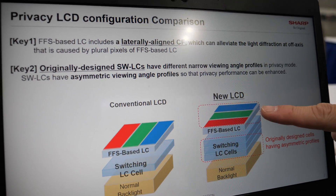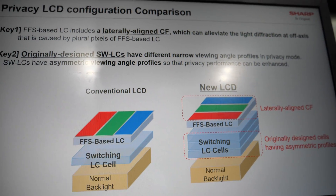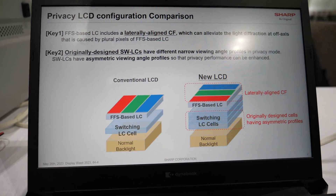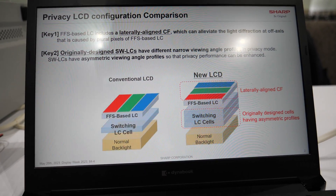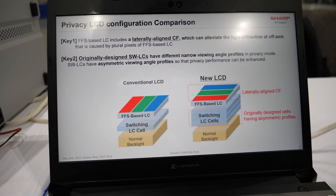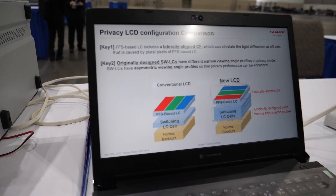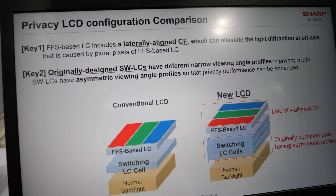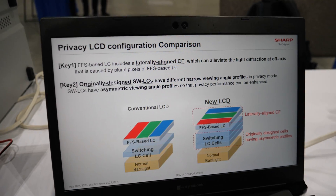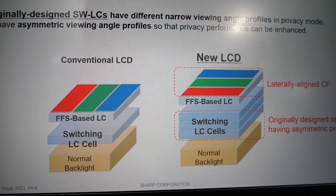We put three cells placed between the main LCD and the backlight — that's what makes the magic happen. So you have a switching liquid crystal cell, a normal LCD, and then a special LC cell for this function. It works as an extra layer.